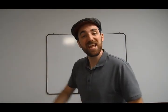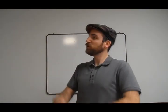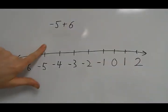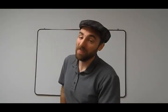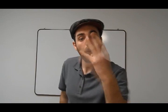Let's do negative 5 plus 6. Start at negative 5, just like this. Now add 6, go 6 to the right. We end up at 1, and we know that that's right.